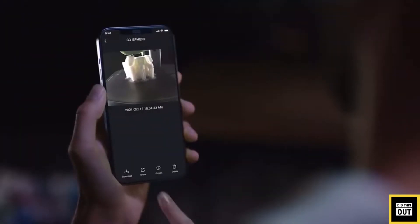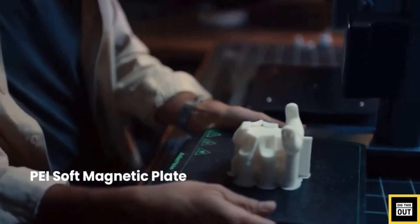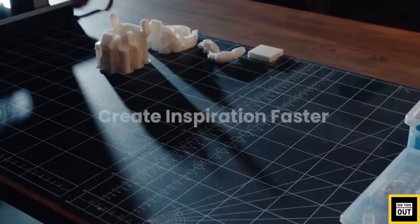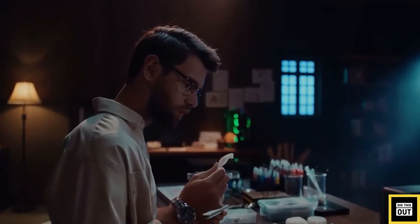The AnkerMake M5 is designed with easy use in mind. It takes only 15 minutes to get ready for printing. Also, its developers claim to have fixed one more issue so typical for 3D printers — the need for constant monitoring of the process.